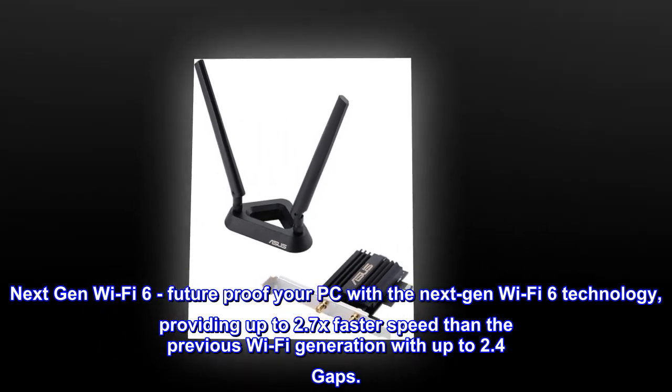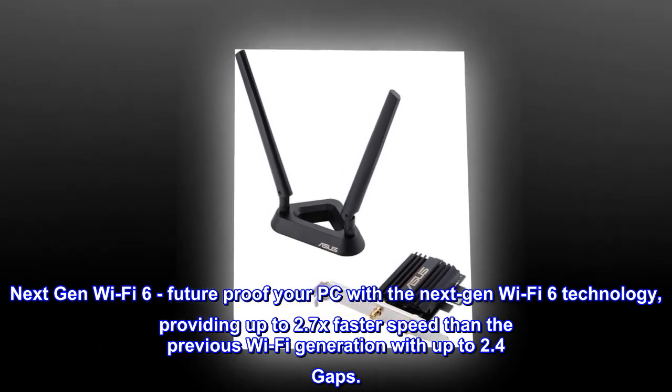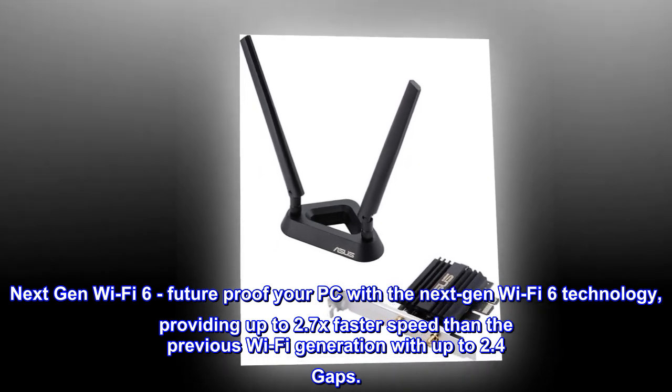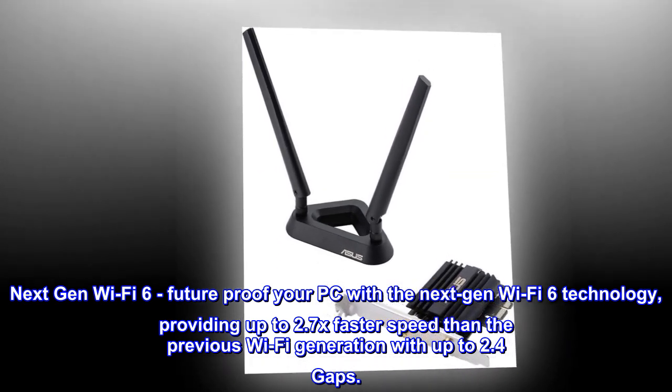Next-Gen Wi-Fi 6: future-proof your PC with Next-Gen Wi-Fi 6 technology, providing up to 2.7x faster speed than the previous Wi-Fi generation, with up to 2.4 Gbps.